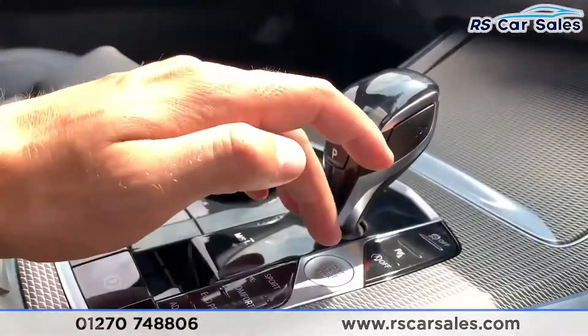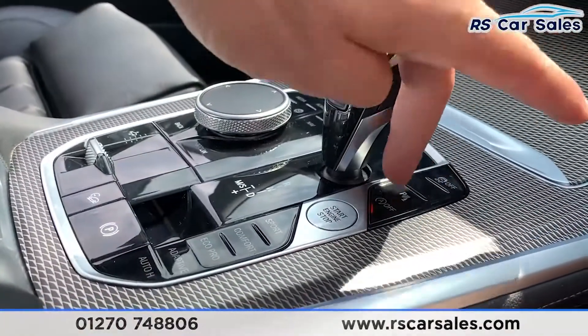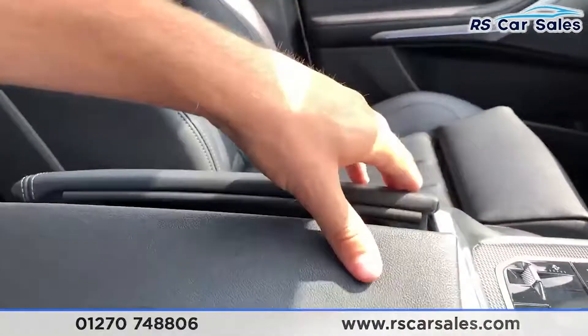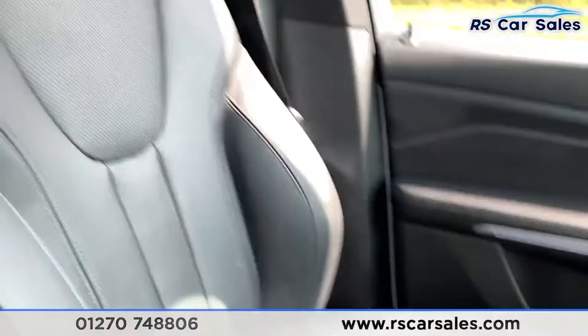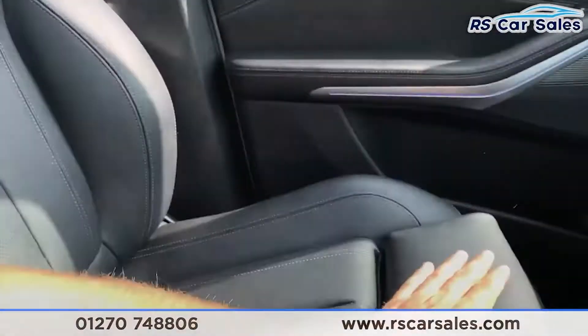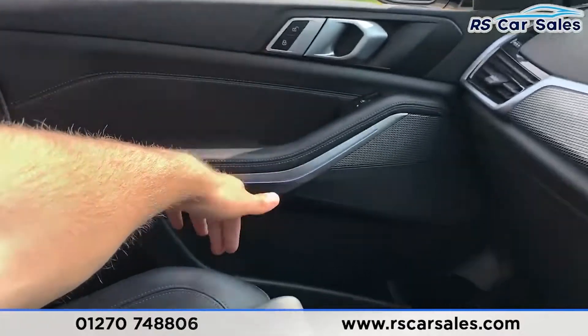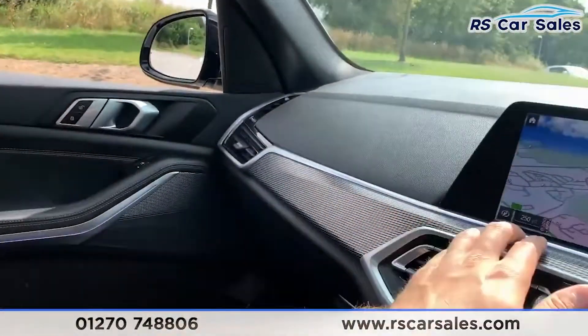We do have different drive modes — Adaptive, Eco Pro, Comfort, Sport, Sport Plus, and Individual. There is also engine stop-start technology, traction control on and off, and parking sensors. The soft-touch lever armrest has storage inside. The passenger front seat is a full leather electric seat with extended thigh support, same as the driver's seat, with BMW Individual trim and ambient lighting throughout the vehicle.